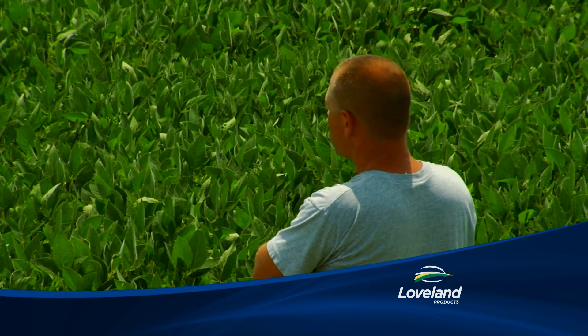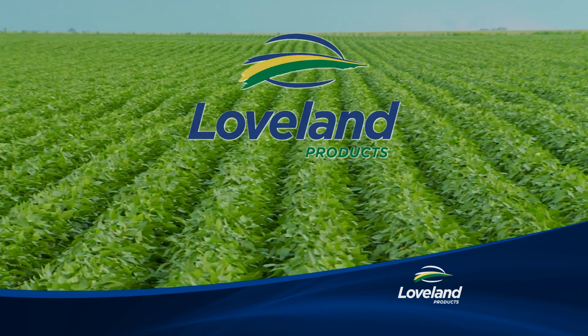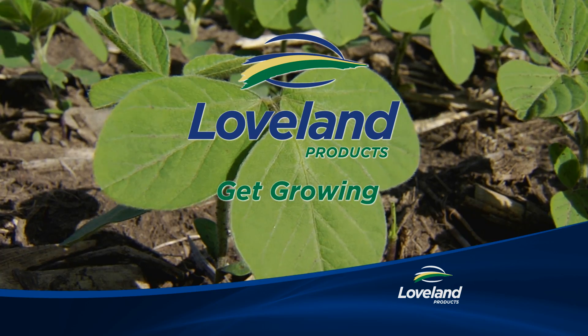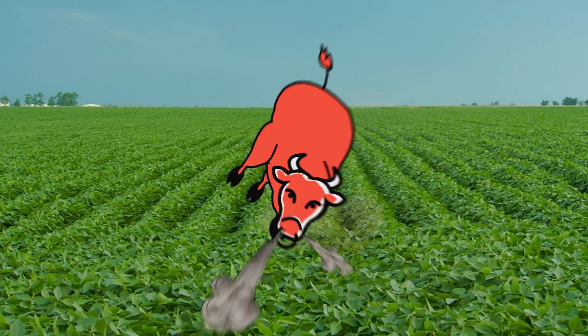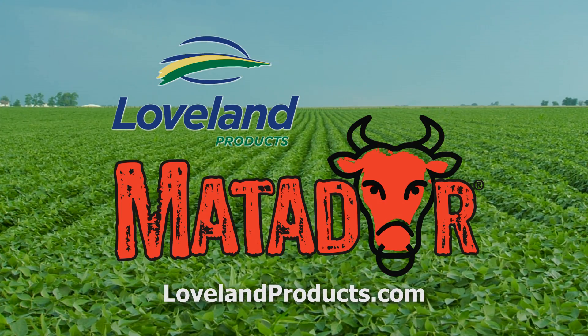When you care about the land, there's one brand name you should always think of first. This land is Loveland. Loveland Products — get growing. Mess with the bull, get the horns. Matador from Loveland Products. See your local Loveland dealer today.